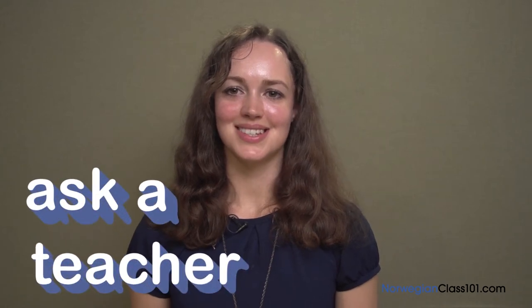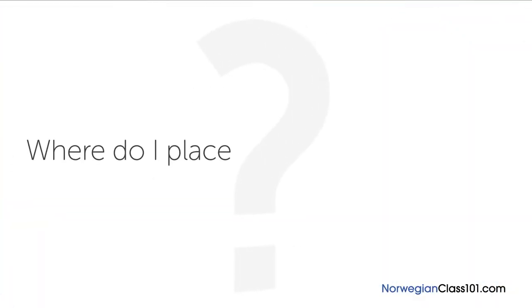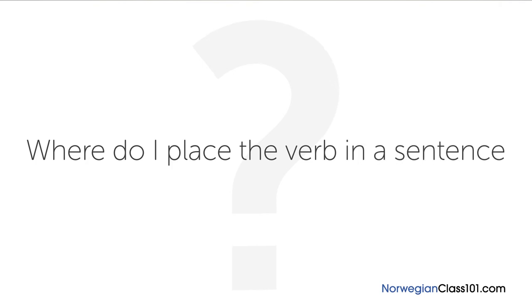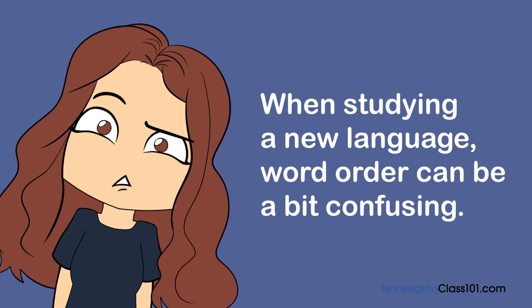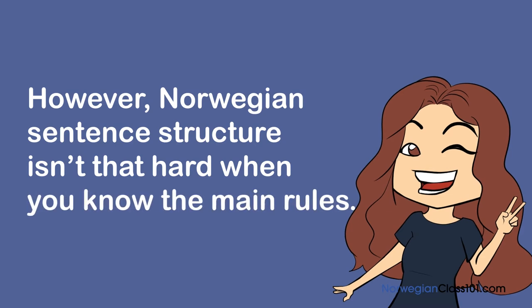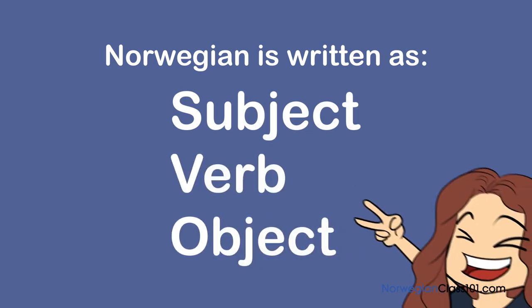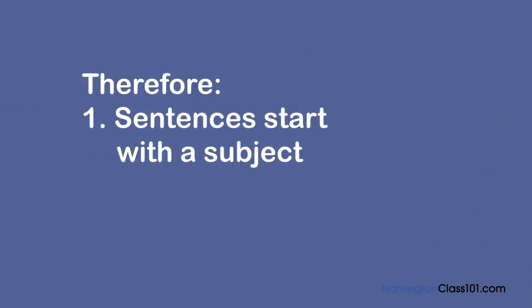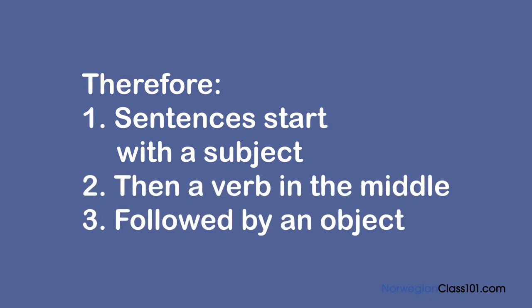Welcome to Ask a Teacher, where I'll answer some of your most common Norwegian questions. The question for this lesson is: where do I place the verb in a sentence? When studying a new language, word order can be a bit confusing. However, Norwegian sentence structure isn't that hard when you know the main rules. Norwegian is written as SVO — subject, verb, object — just like English. Therefore, sentences start with a subject, then a verb in the middle, followed by an object.